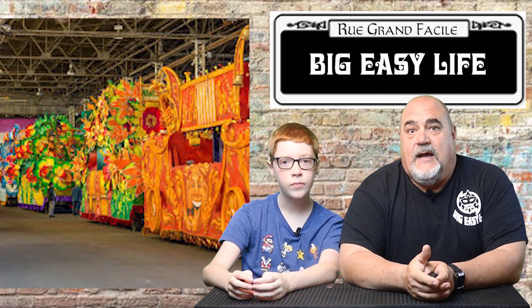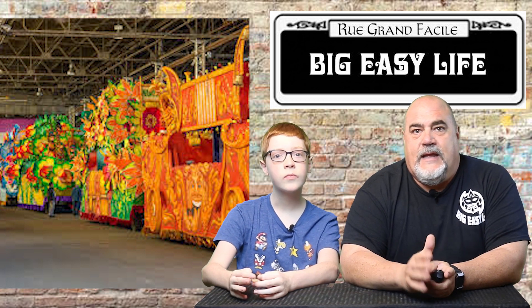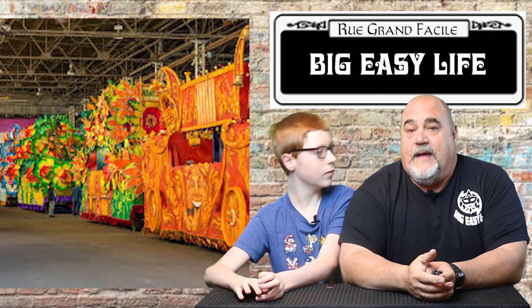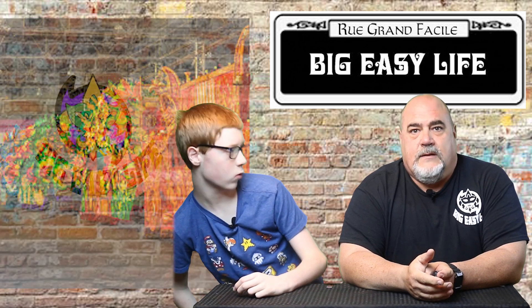First up is Den. That's a Mardi Gras float warehouse. They're scattered about the city, hidden all over, and they hide these wonderful paper mache prizes that are used during the Mardi Gras season. They have to have somewhere to put them the rest of the year — can't be outside because the rain would absolutely ruin them.